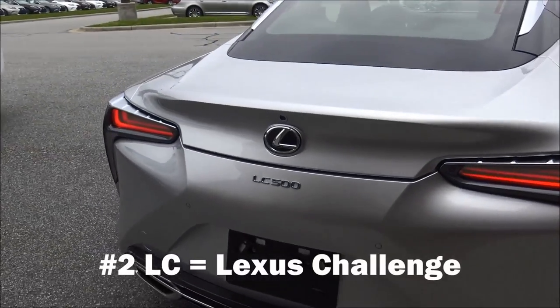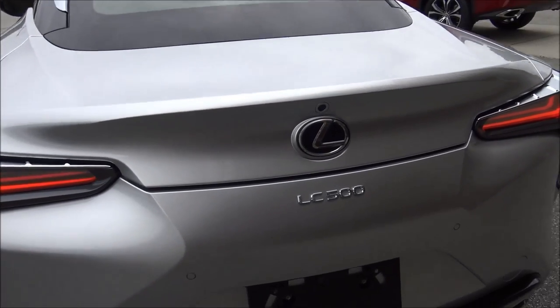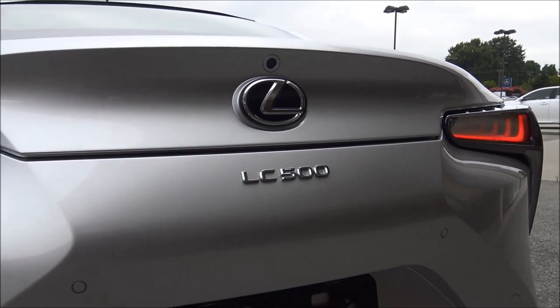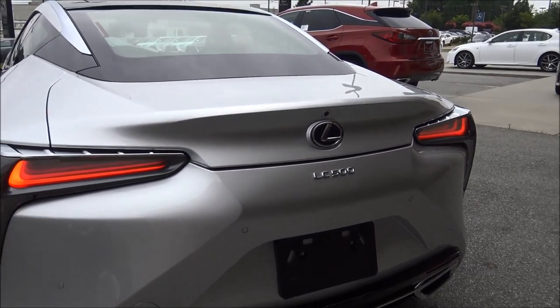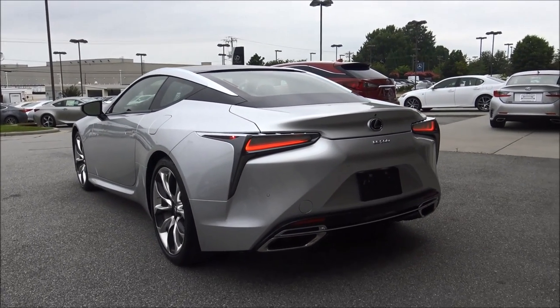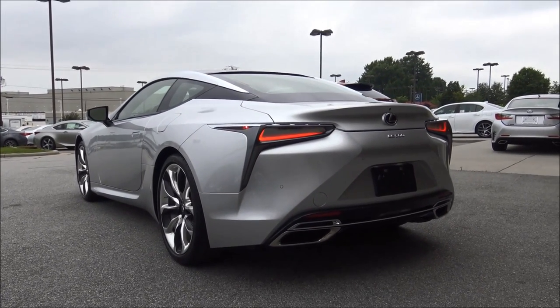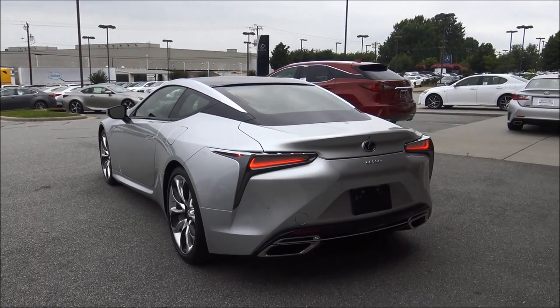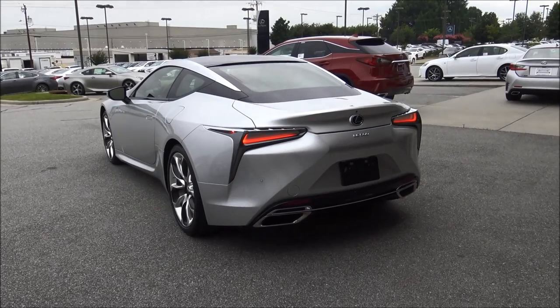Number two: contrary to popular belief, LC does not stand for Lexus Coupe or Luxury Coupe. LC stands for Lexus Challenge — the challenge that Akio Toyota, the CEO, issued to Lexus designers and engineers in the creation of the LC500, because they actually had to do things that had never been done on a car before.